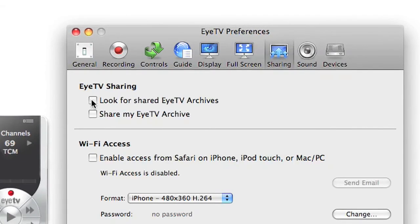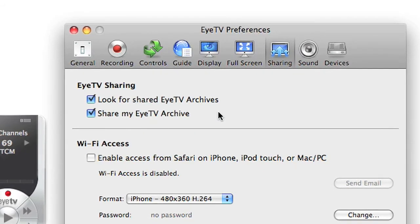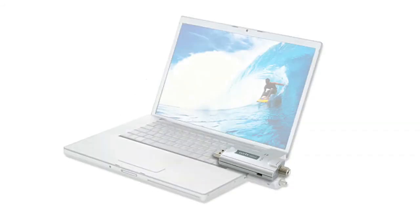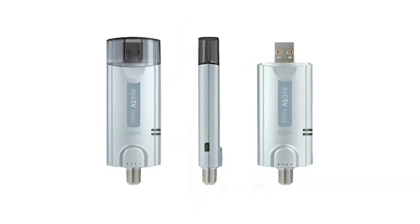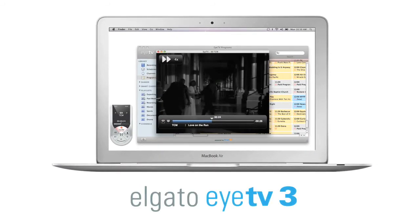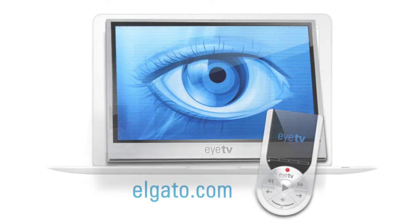Share your recordings with other Macs on your network using EyeTV software just like in iTunes. EyeTV software comes with all of Elgato's TV tuners. It's also compatible with selected third-party TV tuners. For more information on this and all of the features of the EyeTV software, visit elgato.com.